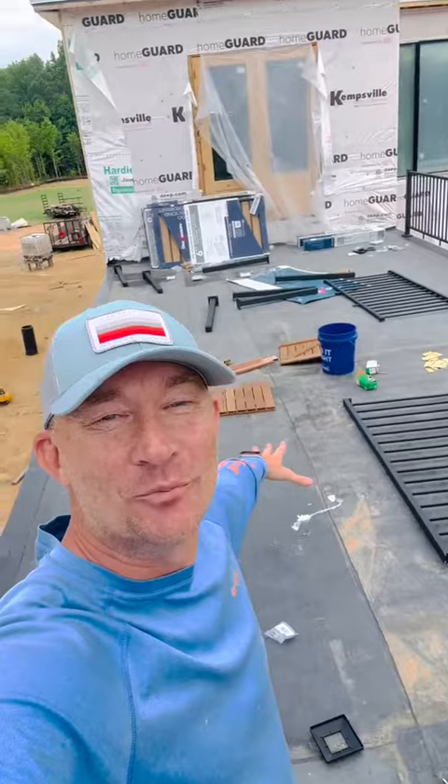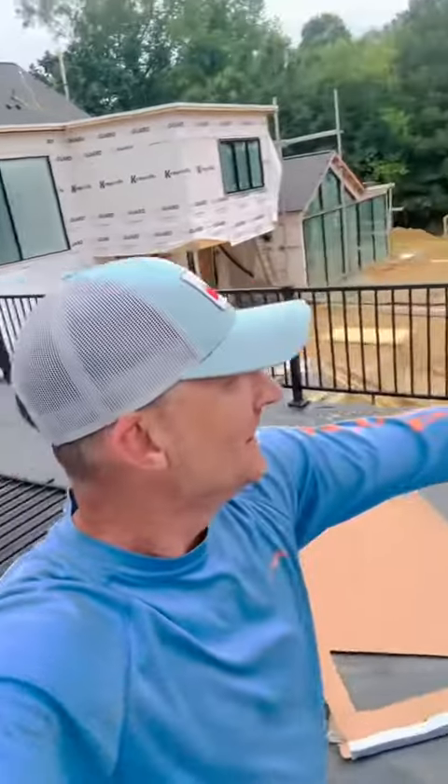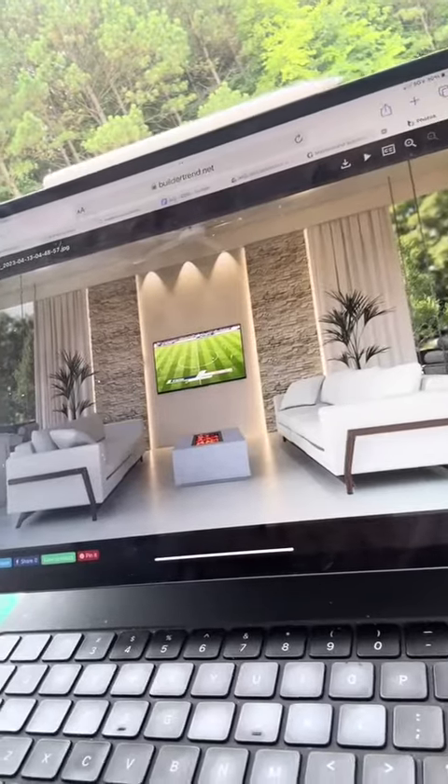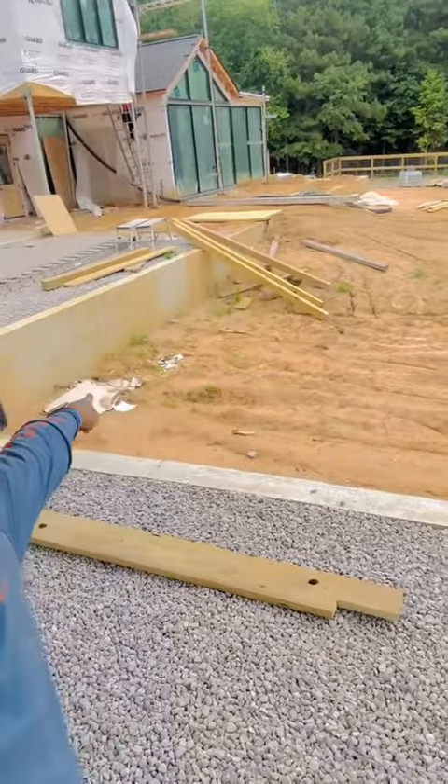We installed our EPDM roofing on top of the cabana and put our decorator's railing up. Today, I'm also laying out the cabana walls sitting underneath the deck, which will house our cabana, and the swimming pool will be front and center.